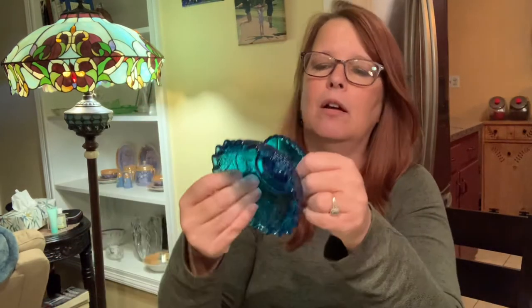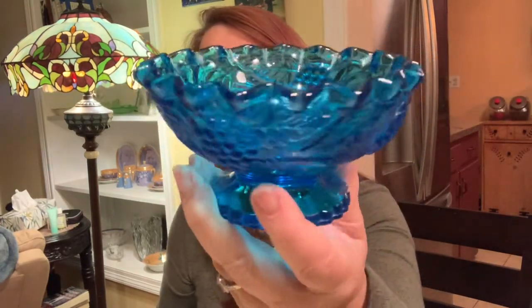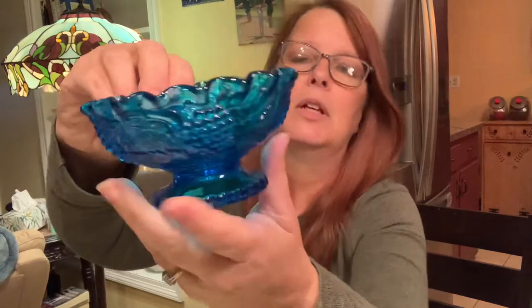I also found this little blue bowl — for people that love blue. I didn't see a maker's mark on this one, but it has grapes and a grapevine going around. This is a smaller candy dish or nut dish. This is the capri blue, I think they call it — a very bright blue. Absolutely gorgeous. I would like to keep it, but I'll probably sell it.